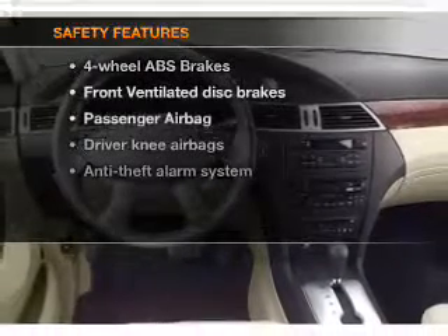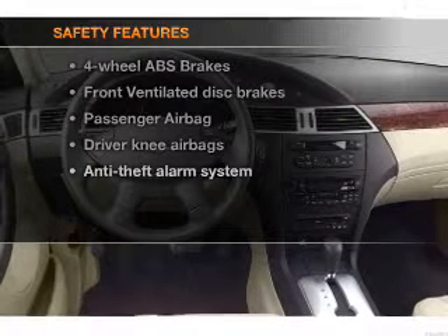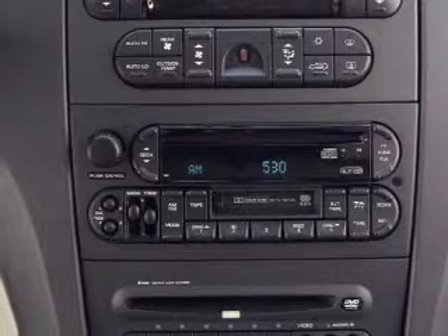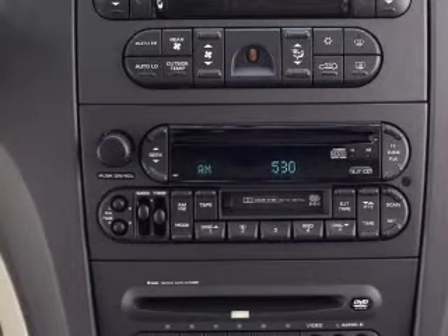If safety is a high priority, rest assured knowing that these top safety components are included: front ventilated disc brakes and passenger airbag. Call today to schedule a test drive.